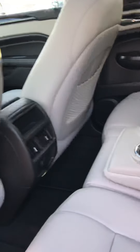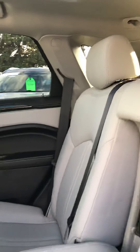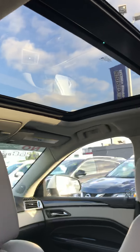In the back seat here, it is tan leather throughout the vehicle. And there's a better look at that sunroof — looks gorgeous with the nice blue sky above.